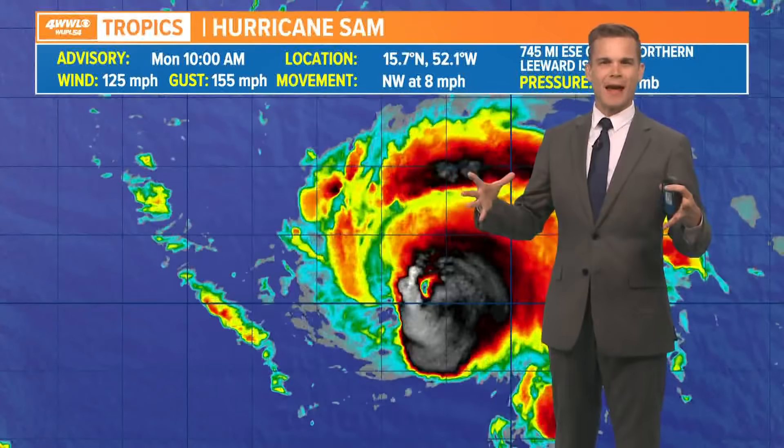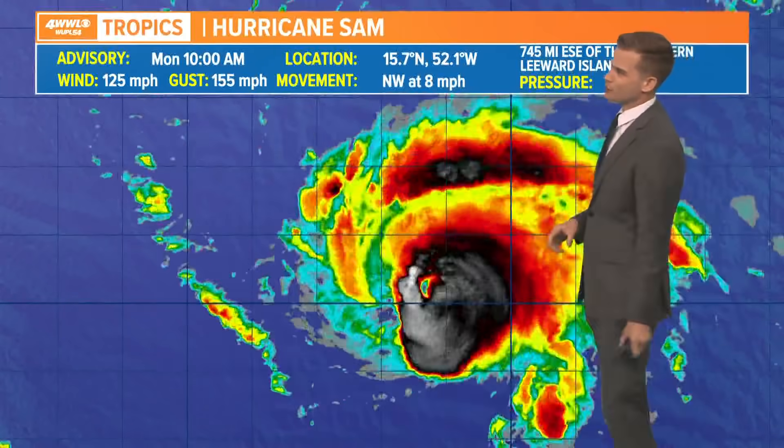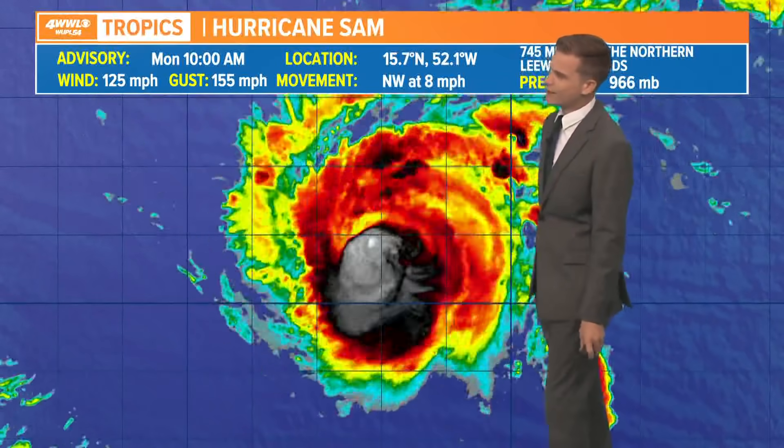Hurricanes contract and expand. When they're expanding, they usually weaken some, and then they have to come back together and then they strengthen. So that's what Sam is going through right now. It'll probably strengthen a little bit more today. Looks like it's trying to clear out that eye once again.